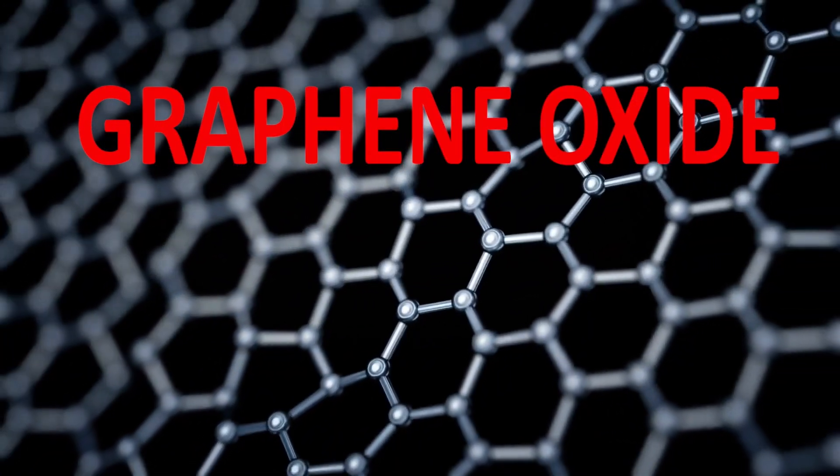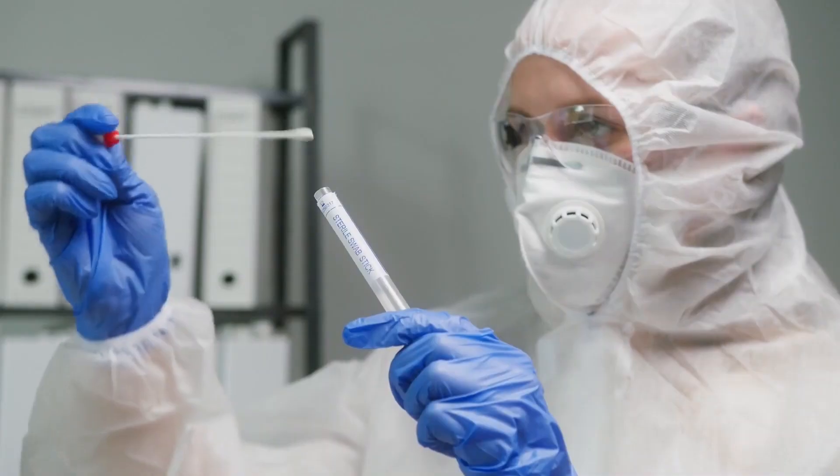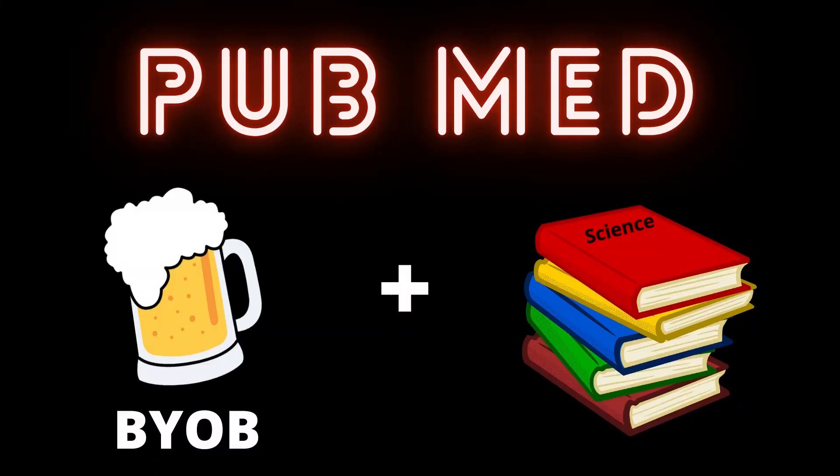Graphene oxide has now been reported to be in your face from a variety of vectors. I wanted to find out for myself if recent technological advancements might indeed be capable of subverting human free will, so I decided to head on over to PubMed, where for some reason you always have to bring your own beer.